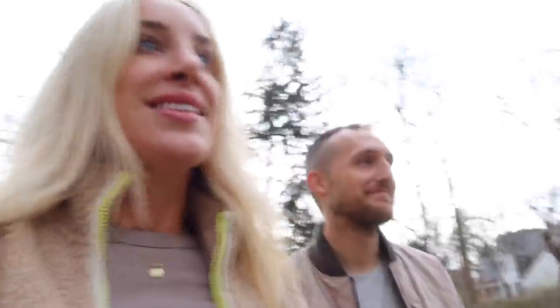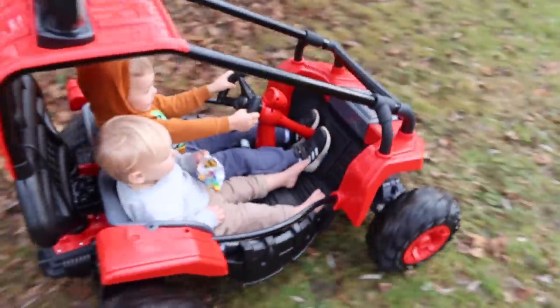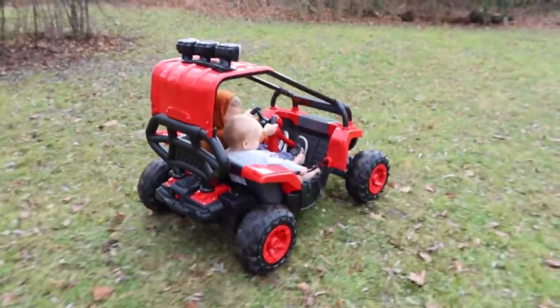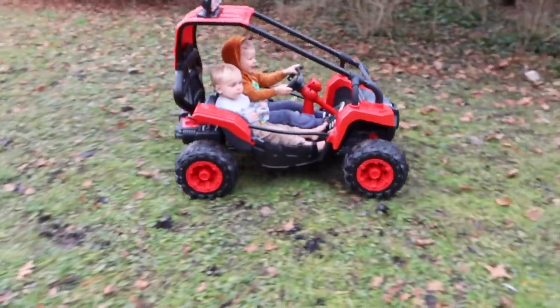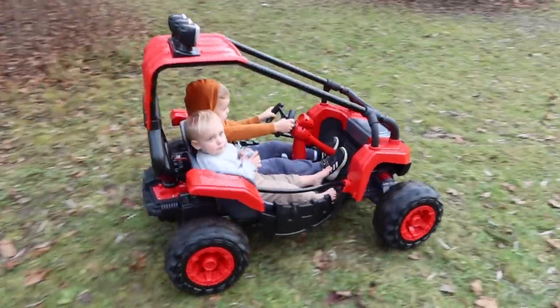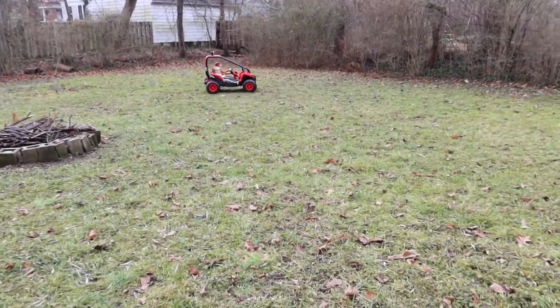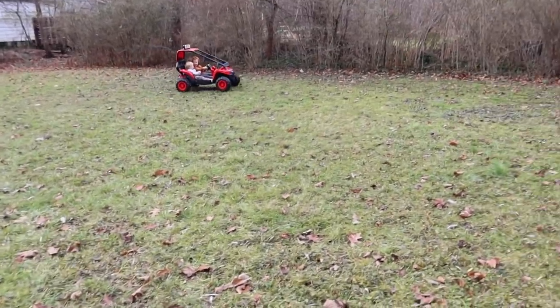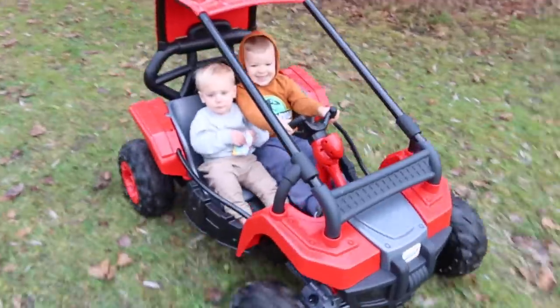It's a few days later now — the boys are in the backyard playing with their Christmas present from dad. Arlo, you are doing so good driving it! Christian, push your foot down hard. Arlo's face says this is not as smooth a ride as when you started — I think he's starting to get over it.